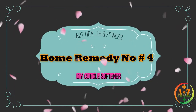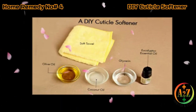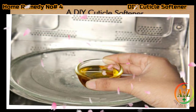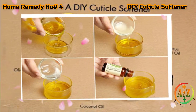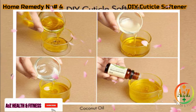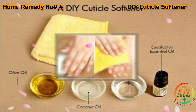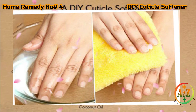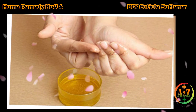Home remedy number four: DIY cuticle softener. If you suffer from frequent hangnails, a cuticle softener can be of immense help. Put two tablespoons of olive oil in a microwave-safe bowl and microwave for 30 seconds. Pour the warmed olive oil into a small bowl, add one tablespoon of coconut oil, one tablespoon of glycerin, and five drops of essential oil. Mix the oils completely. Soak your hands in warm water for 10 to 15 minutes, lightly pat dry, then apply the cuticle softener to seal in moisture. Repeat twice a day.